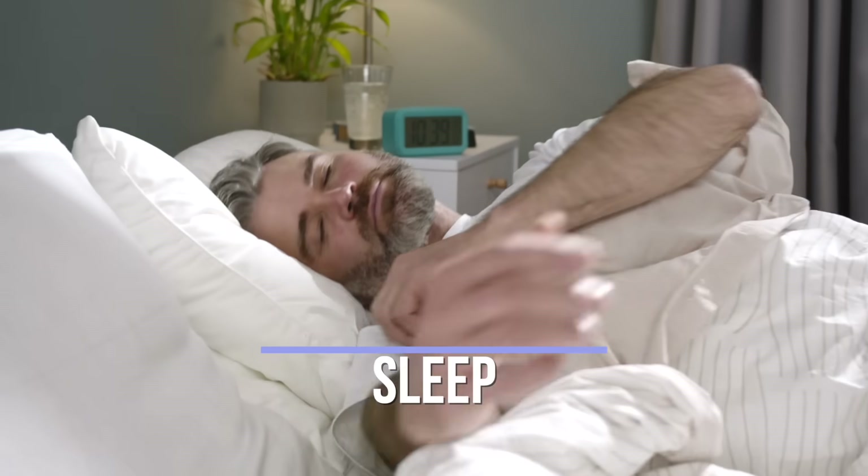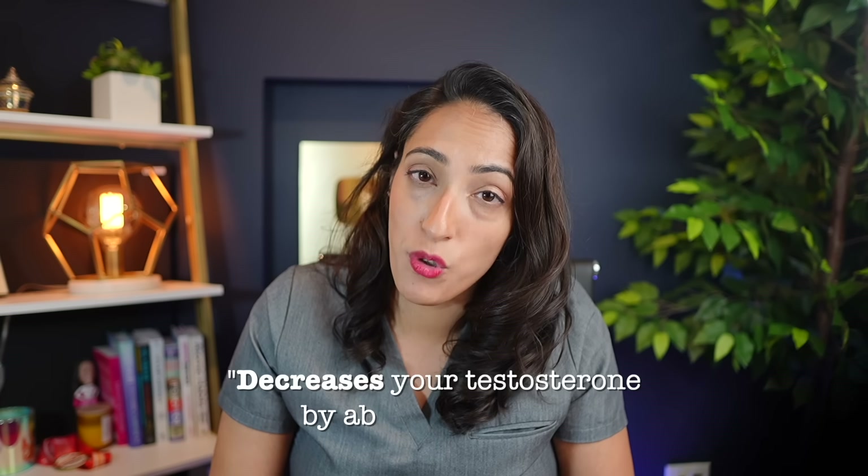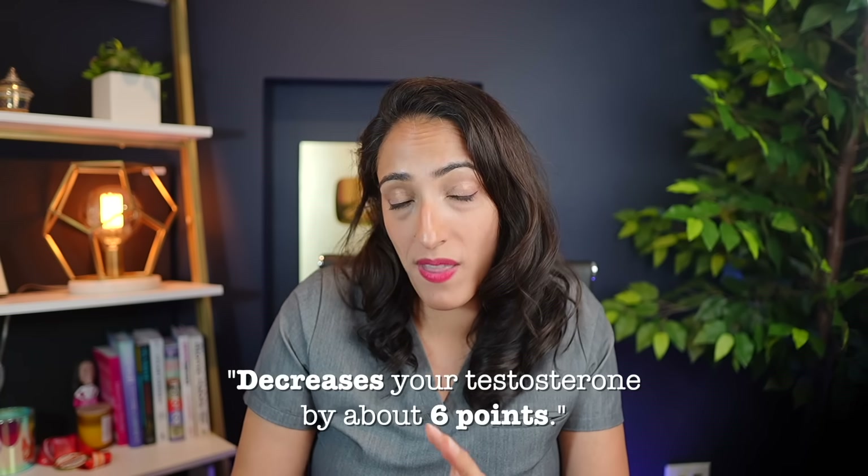Sleep is another really important area. During the night our bodies work in a circadian rhythm — the nighttime allows the body to rest, rejuvenate, and allows the surge of testosterone in the morning. Each hour of sleep lost decreases your testosterone by about six points. Men who sleep about five hours a night versus those who sleep eight or more hours will see a 10 to 15% decrease in testosterone. If you have sleep apnea, that's also correlated with low testosterone, and using a CPAP has been shown to significantly improve testosterone levels by about 90 to 100 points.